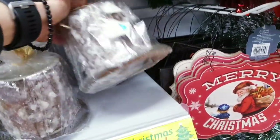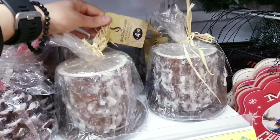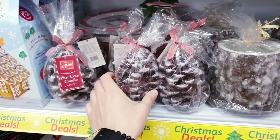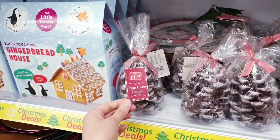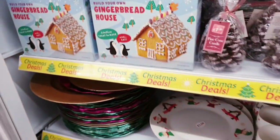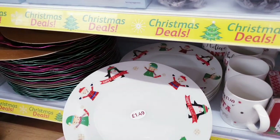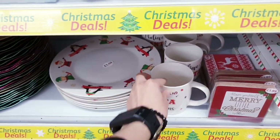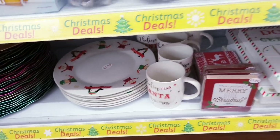There's this candle — I'm not sure of the price but I think it was 4.99, yeah 4.99. And this pinecone candle for 1.99. You can also make a gingerbread house. Then you have these dishes for 1.49 and a mug for 1.49.